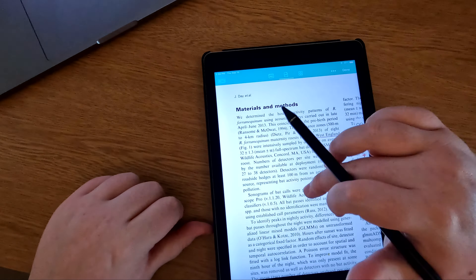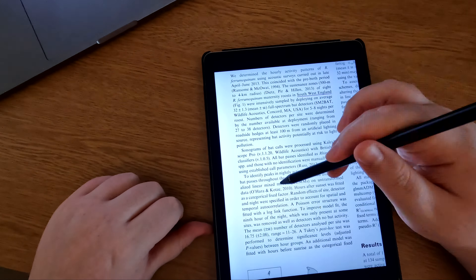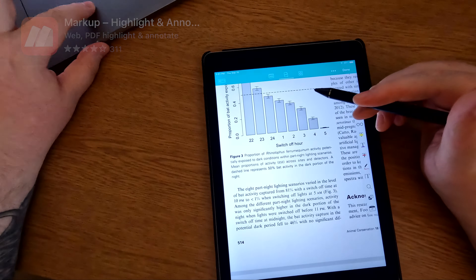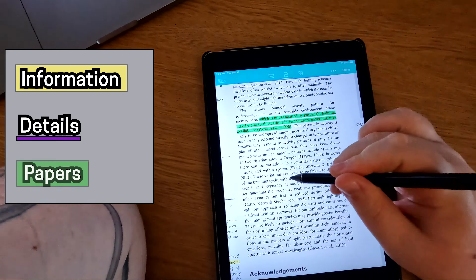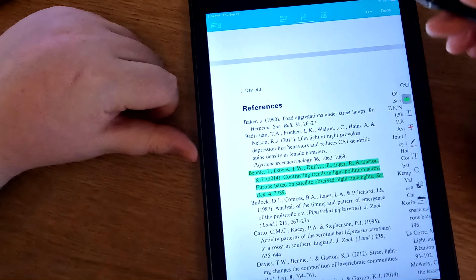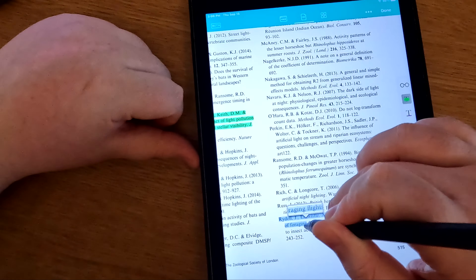Next, I get my tablet set up. I have an older tablet and I use a cheap stylus that I bought off Amazon. You could very easily do this by printing it out and using a highlighter if you wanted to, but I don't have a printer and I try not to use paper unless I absolutely have to. Anyways, the app that I use is called Markup. I upload the PDF to the app, and while I'm listening to the reading, I highlight things that I think are important in yellow, and then I underline in purple important details. And then in green, I highlight other papers that I want to go check out later.